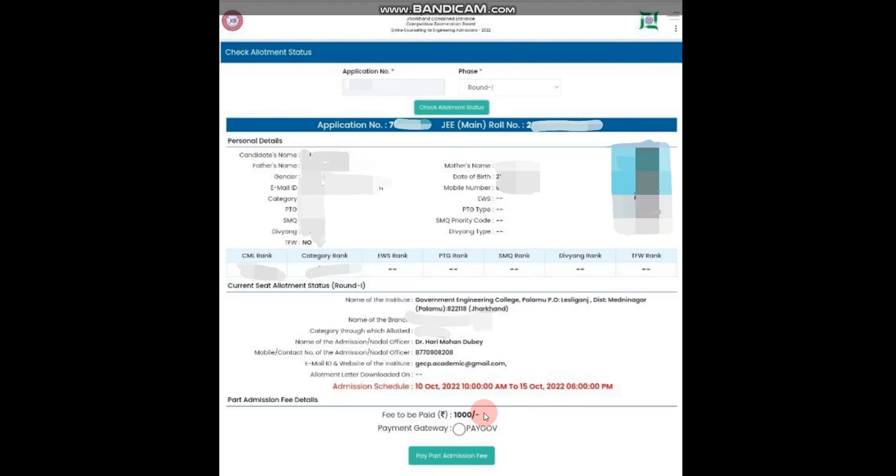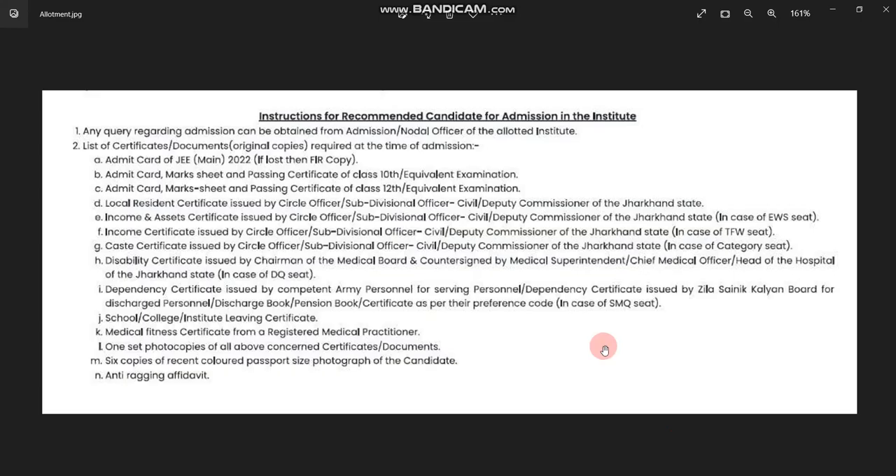I am showing you a screenshot of what documents you need to take. Download your allotment letter and the list of documents. Please download the admission details for round 1 — the allotment letter contains the list of required documents as well as instructions for admission.